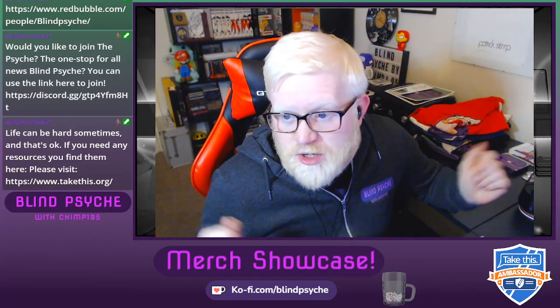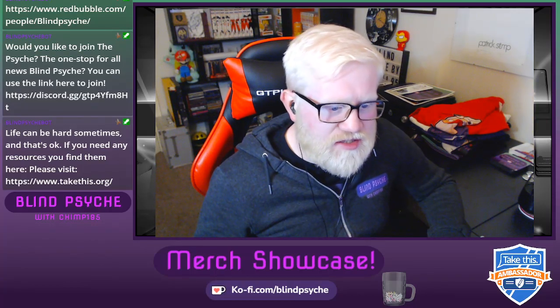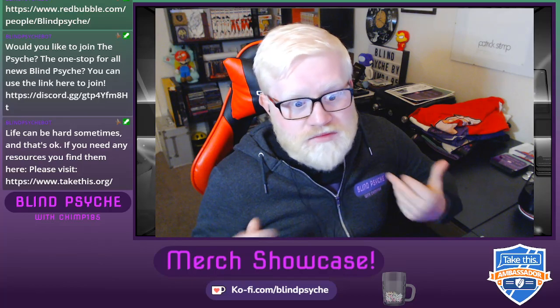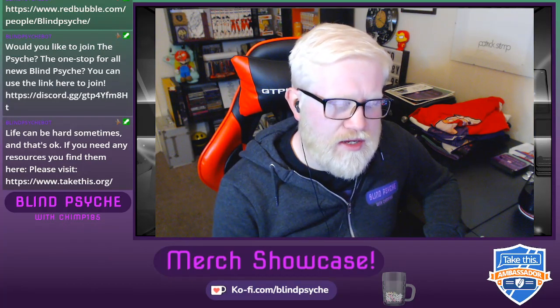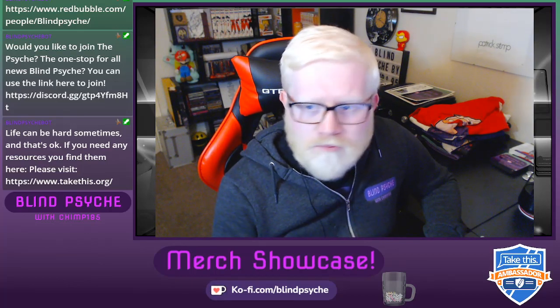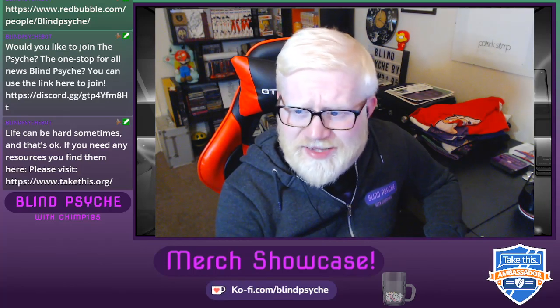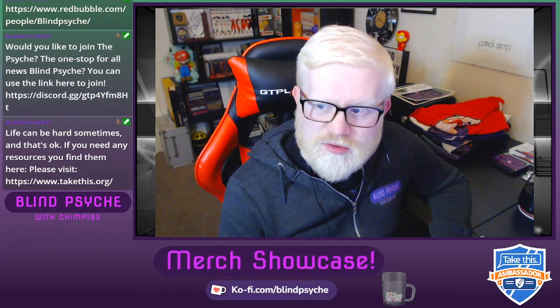I'm quite happy with the quality. The image quality came up nicely, especially considering all I did — because I'm not a graphic designer — was resize stuff, save the file format, and upload it. It was really easy. You can do more complicated stuff too. They have really funky options like the Blind Psyche logo on an apron, and complex designs like dog bandanas, duffel bags — it's fantastic what you can put your own brand on.